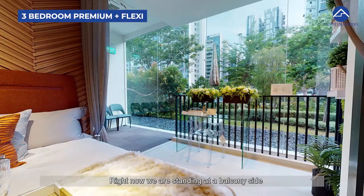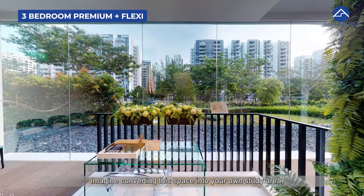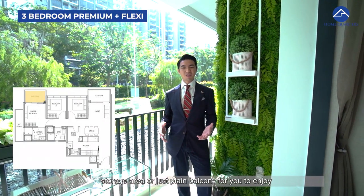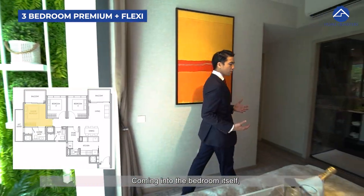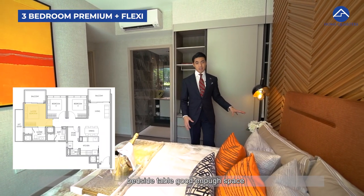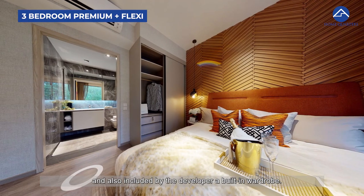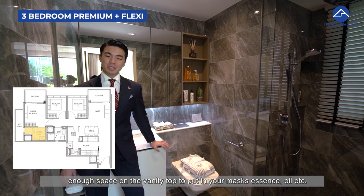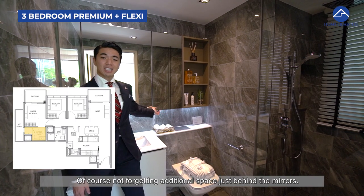We are now at the balcony side of the three-bedroom premium plus flexi unit. There is a balcony on the master bedroom side — imagine converting this space into a study area, storage, or just enjoying the cool evening breeze with some wine and cheese. The master bedroom fits a good-sized queen or king bed with bedside tables and includes a built-in wardrobe by the developer. The ensuite bathroom features a wall-hung WC, ample vanity top space, and additional storage behind the mirrors.